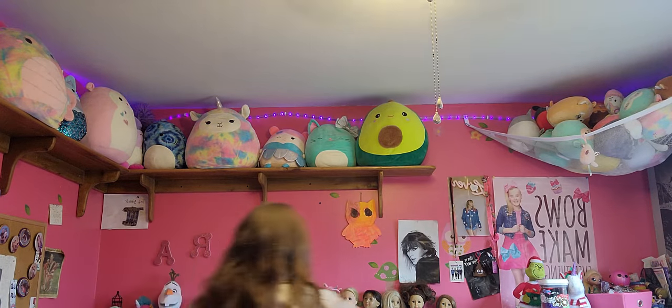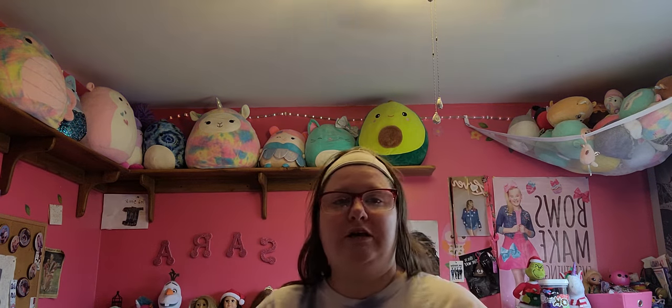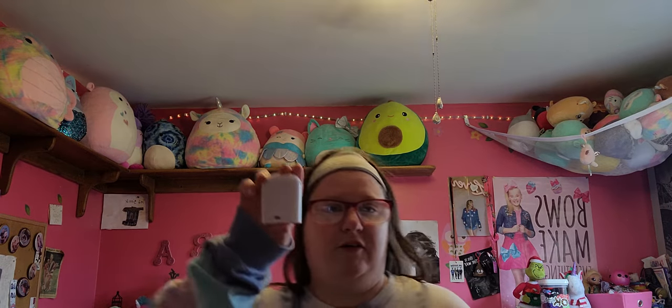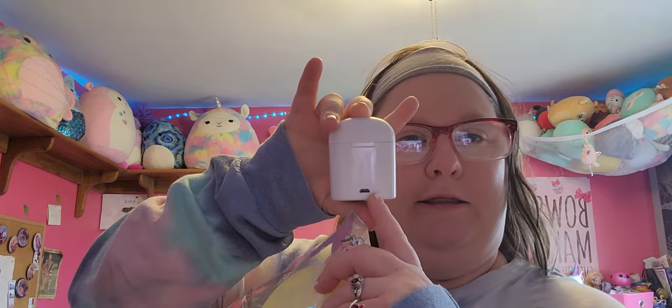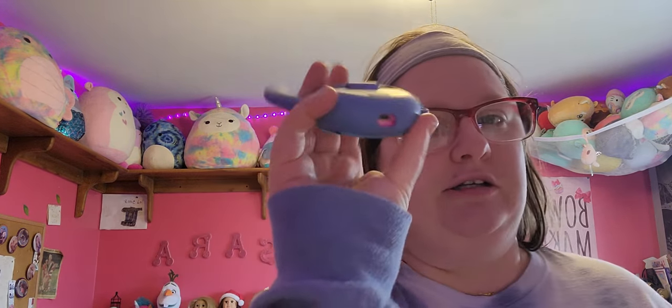So what I got from Big Lots is I got a pop it. I was looking for a case for my big AirPods and we couldn't find a case with a hole that matched up. The only case we found is the one with the hole in the bottom, like the ones I got from Justice.